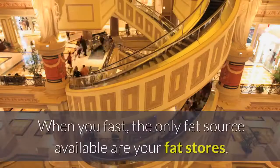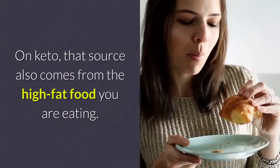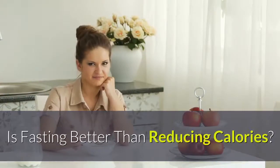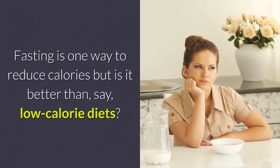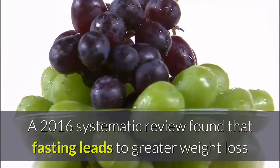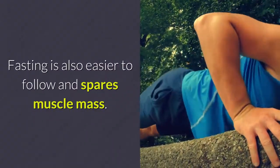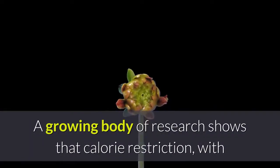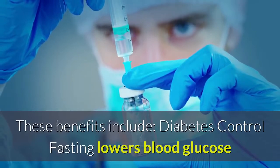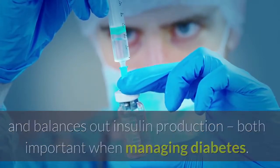Another difference between keto and fasting is in the source of fat used to make ketones. When you fast, the only fat source available is your fat stores; on keto, that source also comes from the high-fat food you eat. Whether keto causes weight loss like fasting depends on the number of calories from fat intake. Fasting is one way to reduce calories, and a 2016 systematic review found that fasting leads to greater weight loss than very low calorie diets. Fasting is also easier to follow and spares muscle mass. Research shows calorie restriction with or without fasting provides benefits beyond weight loss, including diabetes control.